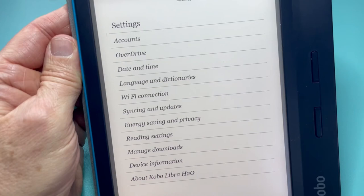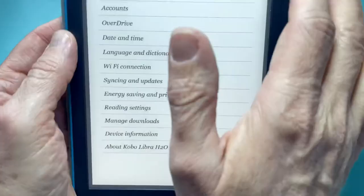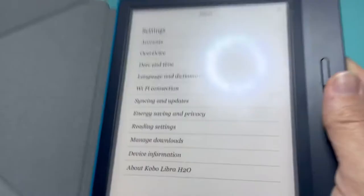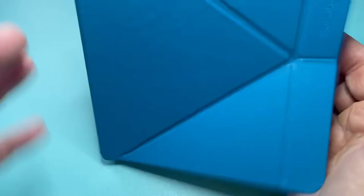This is a Kobo Libra H2O and it is waterproof to a certain level. Basically that is where we are with the Kobo — I love it, not going to change it. I use this primarily for library books only; I haven't purchased any books on here. I've had it for a year and it's held up well — the case has taken a licking and it's like it's brand new. I am not a Kindle person and I'll explain why in a little bit, but that's my Kobo — hope you enjoyed it.